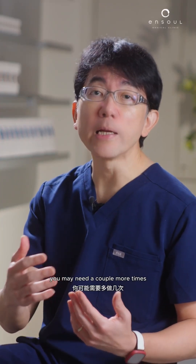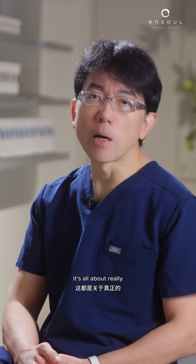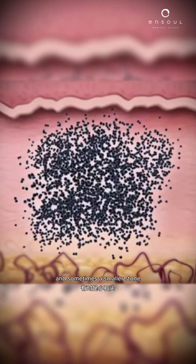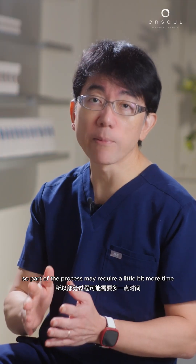It's part of the process — you may need a couple more sessions to slowly mop up these areas. It's all about getting the big stone into smaller stones, and sometimes the smaller stones just need to be a bit smaller. Part of the process may require a little bit more time and patience.